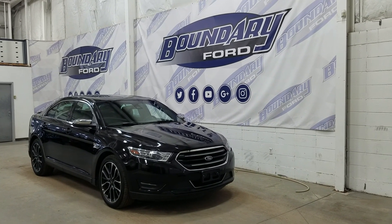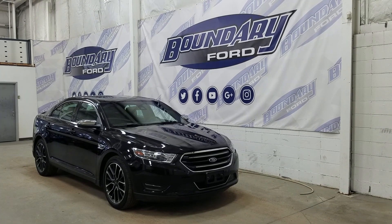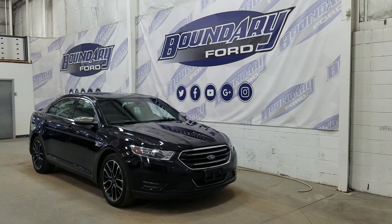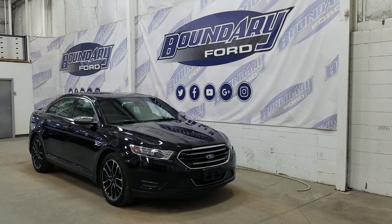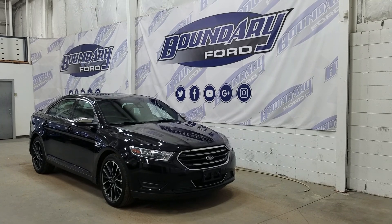Welcome to Boundary Ford located at 2502 50th Avenue in the Lloydminster border city. Today we're checking out this beautiful pre-owned 2019 Ford Taurus Limited all-wheel drive. The exterior color is Agate Black and under the hood we have a 3.5 liter engine paired to a six-speed automatic select shift transmission.